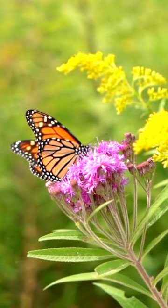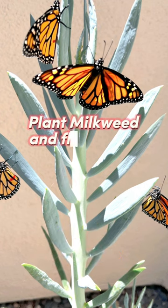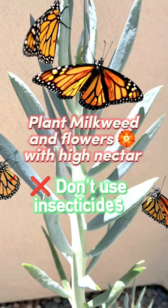Here are a few ways you can help the monarch butterflies: plant milkweed and flowers with high nectar, and don't use insecticides.